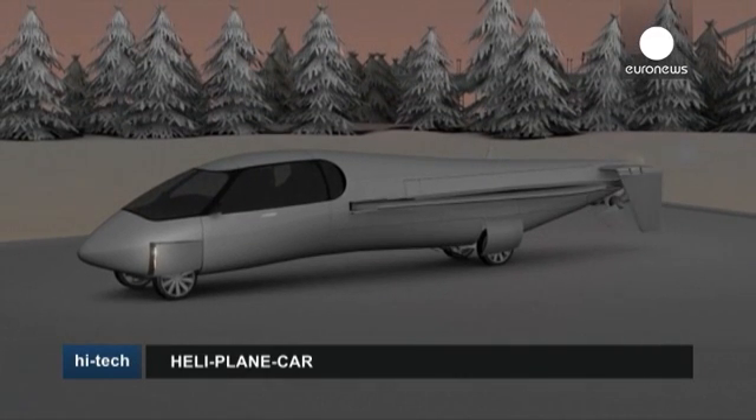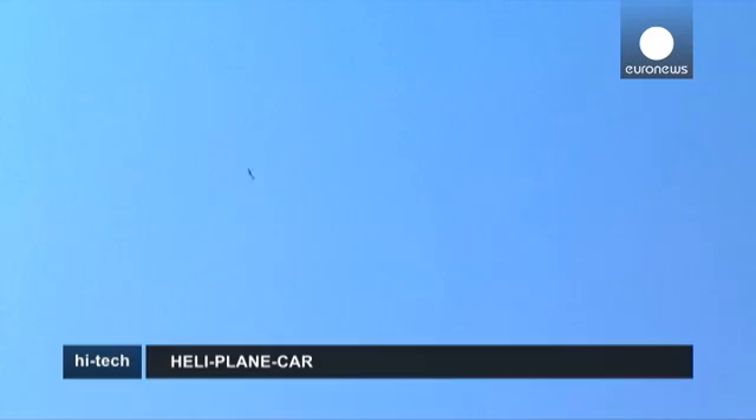Though the design is merely a concept for now, it's tempting to imagine how an all-in-one vehicle like this could one day revolutionize transport on our planet.